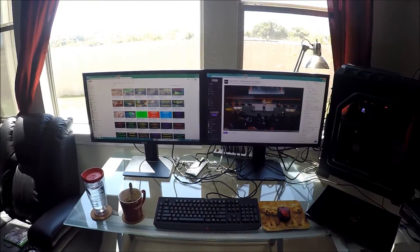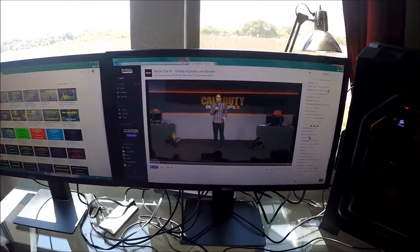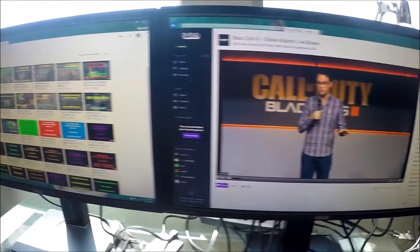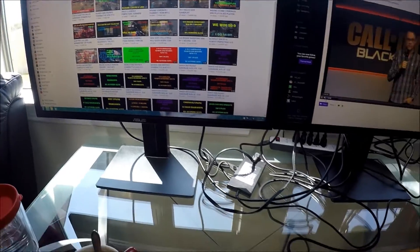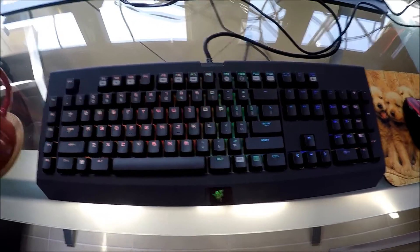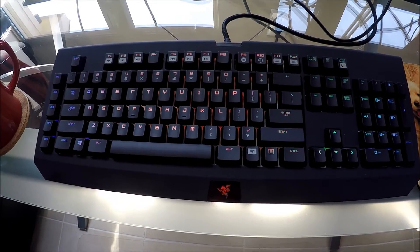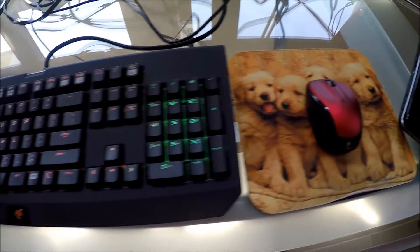I've got my PC hooked up to two monitors — rocking dual monitors. They are Asus 28-inch 4K monitors, 1 millisecond response time, and the refresh rate out of the box was 30 hertz and I was able to get it up to 60 hertz. Here's my keyboard, the Black Widow Chroma. I love this keyboard, especially at night — you can sort of see right now in the daytime the background lighting; I got the wave pattern going on.